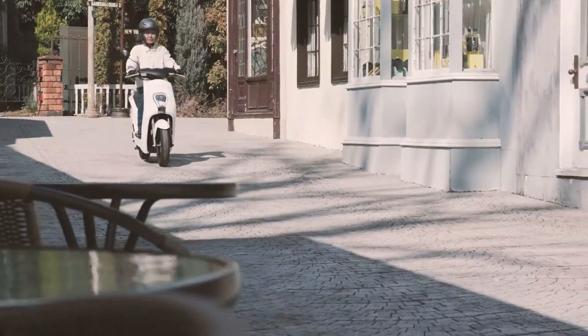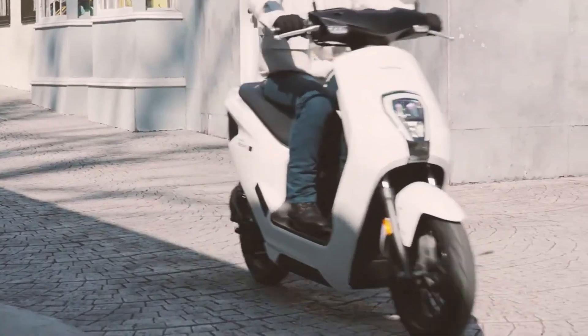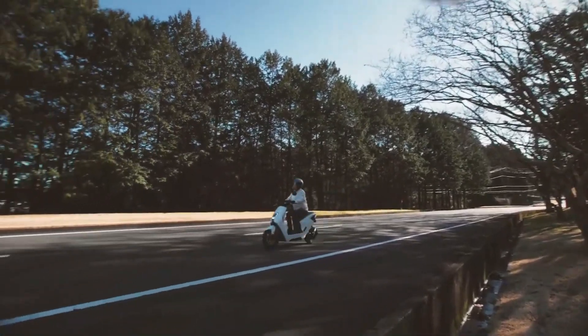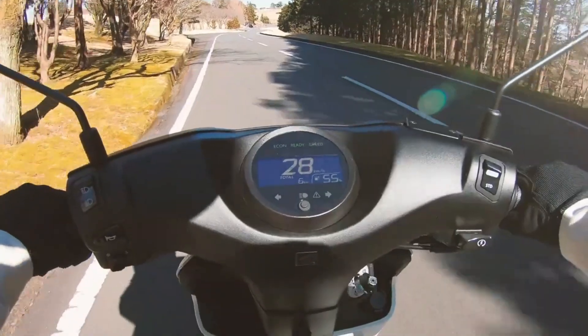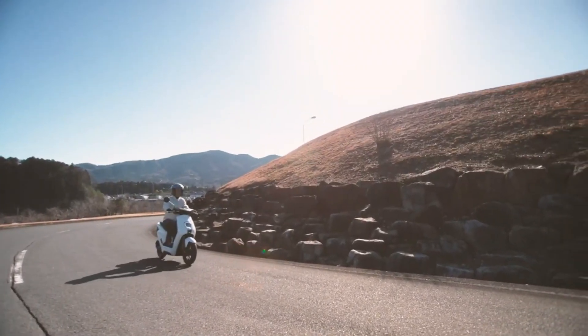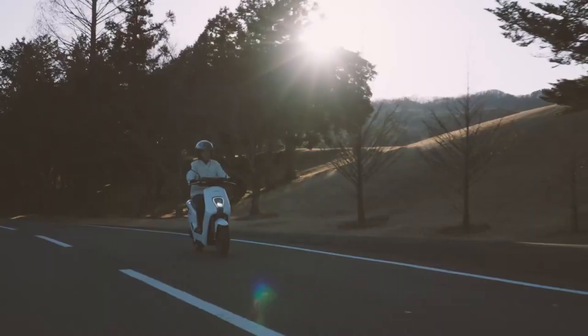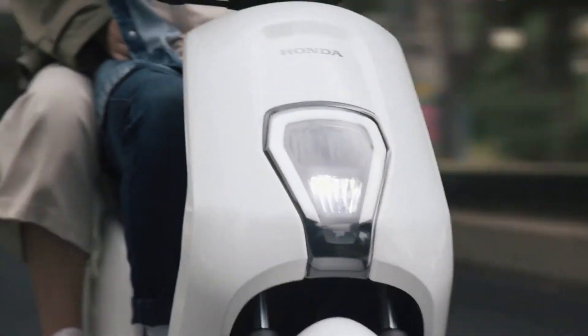The ground clearance is 135 millimeters, the seat height is 740 millimeters, and the empty weight reaches 93 kilograms. The frame uses an underbone type with telescopic front suspension, front disc braking, and rear drum brakes with a combi brake system. The front wheels measure 90/90 ring 12 inch, while the rear wheels measure 90 ring 10.